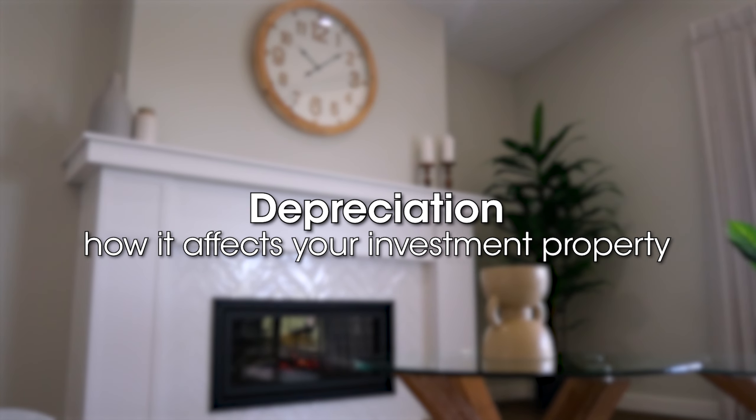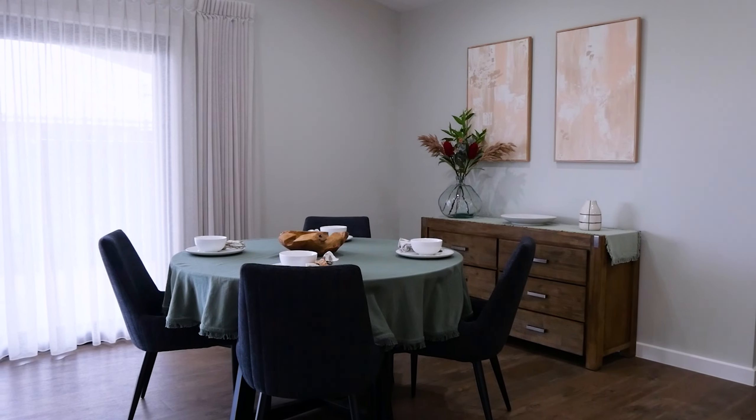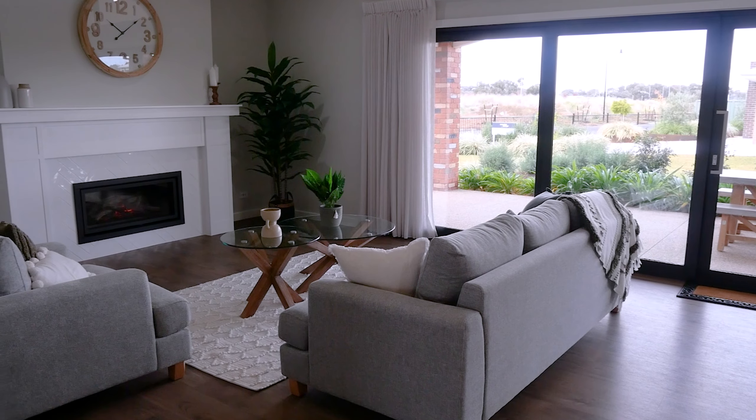With an investment property and negative gearing, a really important component is the depreciation side of it. You can organise a depreciation schedule where they come in and itemise all the items that can be depreciated over a 25 to 50 year period. Most of the depreciation is in the first 5 to 10 years — things like carpets, appliances, and dishwashers that will eventually need to be replaced. Accountants are able to write those off each year against your tax, without you having to spend any more money on those particular items.